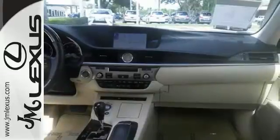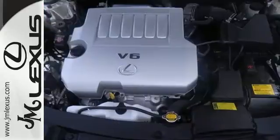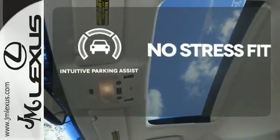Other features include a garage door transmitter, multifunction steering wheel, and USB port. Let the sunshine and the fresh air in with the sunroof. Say goodbye to dinged bumpers with the intuitive parking assist.